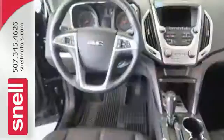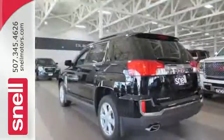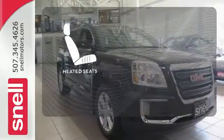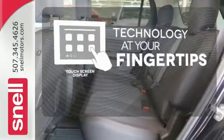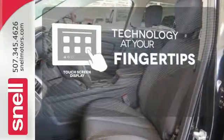To protect you and your precious cargo, there are six airbags along with OnStar, a backup camera and Stabilitrac. Hindsight is 20-20 with the backup camera. Warm off the chills with the heated seats. The touch screen display adds to an already impressive interior design and puts technology at your fingertips.